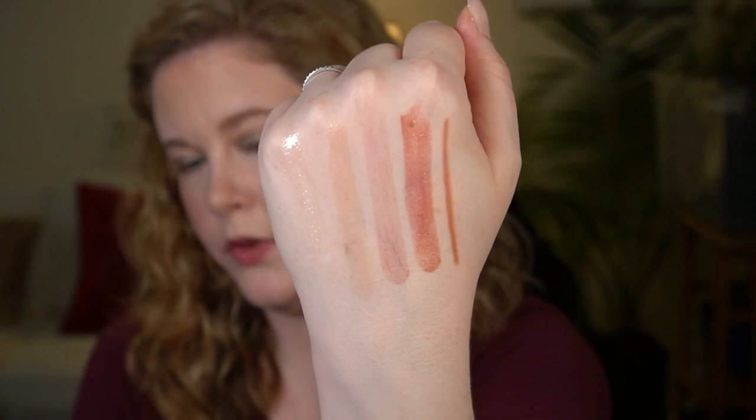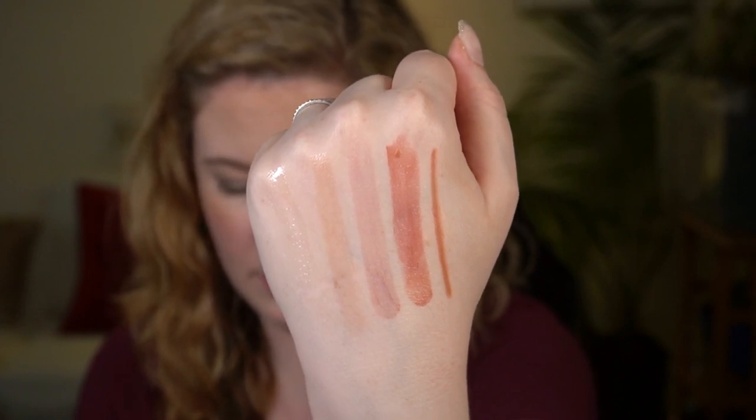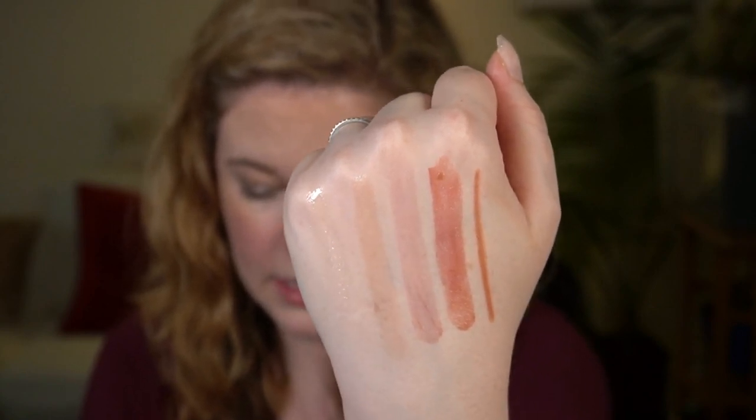That's the end of the lip swatching. I'll quickly swatch all of these on the back of my hand so you can see the opacity. Those are the five products swatched from pinky to thumb: the Laneige lip treatment balm, then the NARS lip balm in Laguna, the Clinique Almost Lipstick in Black Honey, the Charlotte Tilbury Happy Kiss, and then the Rare Beauty liner. Because these are sheer, I think these colors will work on pretty much everyone — it's a matter of preference and whatever other makeup you're wearing.